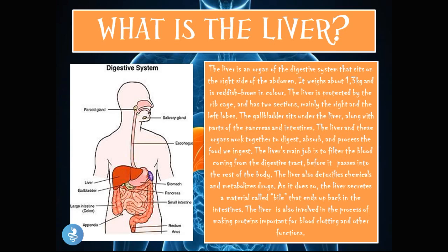Before we go into great detail about the liver function test itself, let's talk a little bit about what the liver is. The liver is an organ of the digestive system that sits on the right side of the abdomen. It weighs about 1.3 kilograms and is reddish brown in color. The liver is protected by the ribcage and has two sections — mainly the right and left lobes. The gallbladder sits under the liver along with parts of the pancreas and intestines.